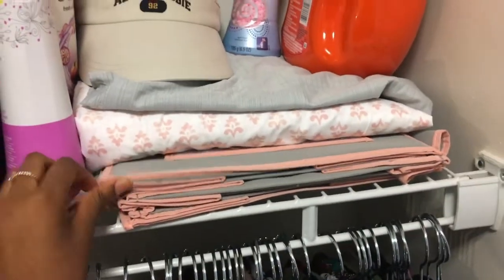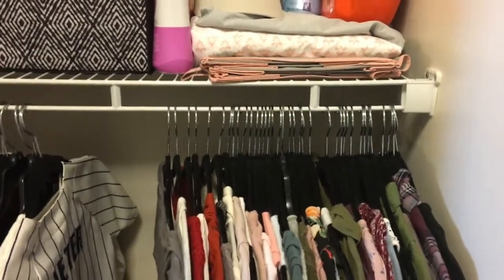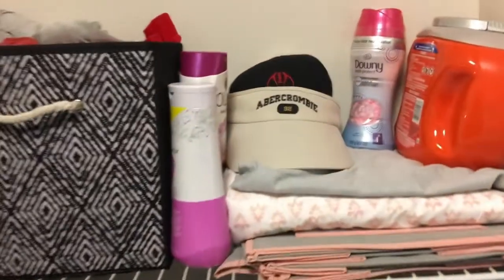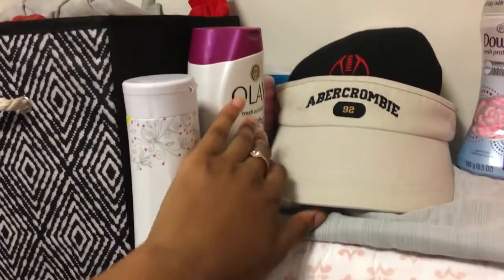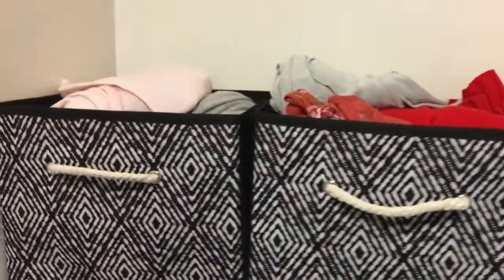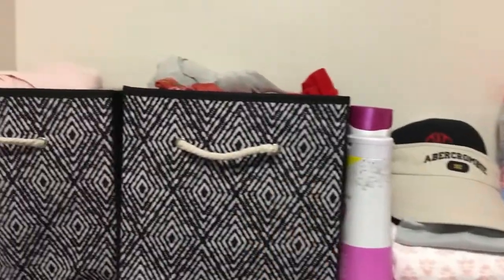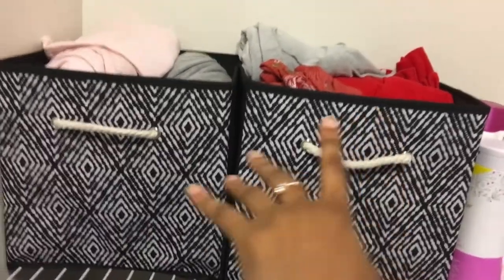This thing is an organizer for your closet but my closet is too small to use it because I have a handicap room, so everything is a lot lower. Here I have some soaps and bathroom stuff, hats over here, and then in these bins — I was actually going to put this stuff in the bins but I need more space for clothes so I put more clothes in here.